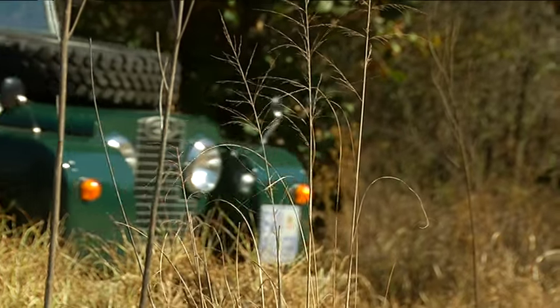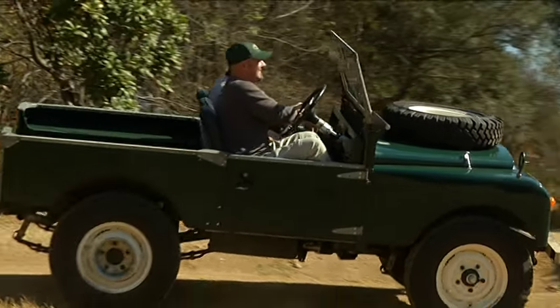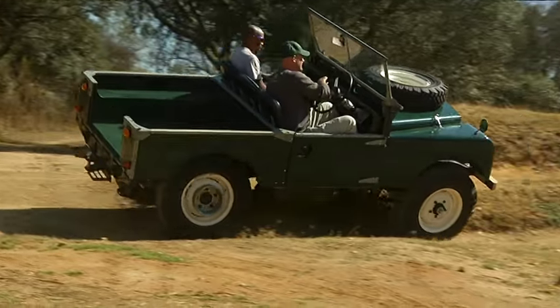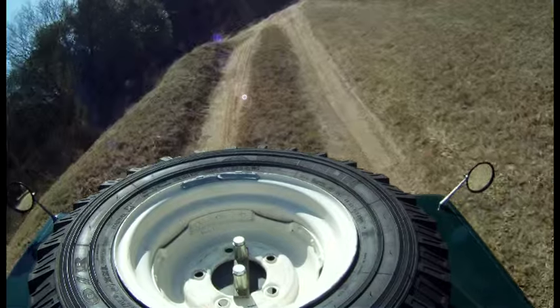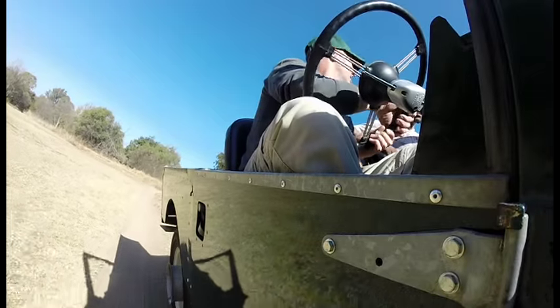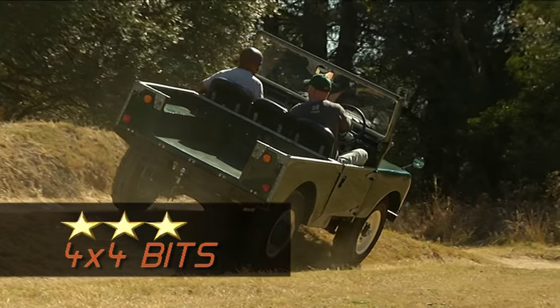These off-cambers are always challenging! How long have you had this car, Warren? My uncle gave it to me in 1992 — I was 18 and he gave it to me as my 21st birthday present. But I had to build it myself. It was in a box and it took me three years to build.